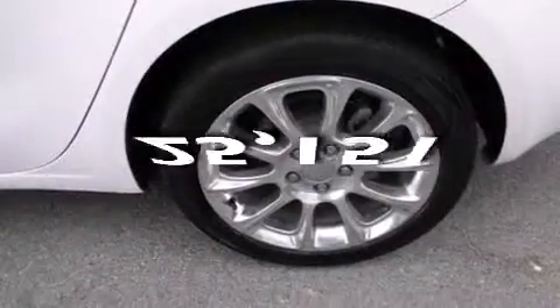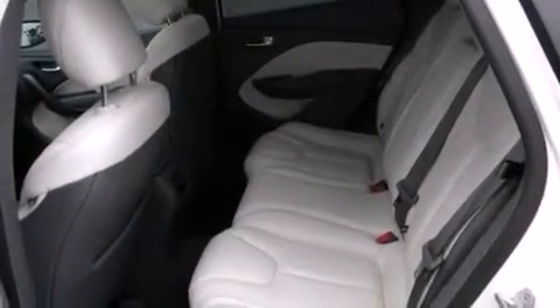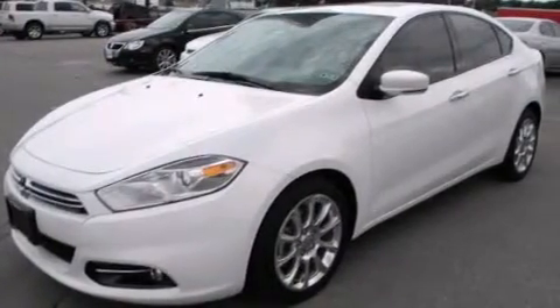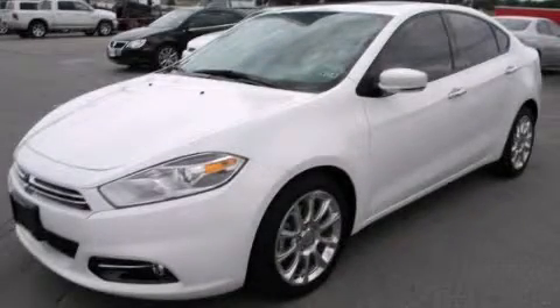This vehicle has fewer than 26,000 miles on the odometer. With an EPA estimated rating of 39 miles per gallon on the highway, this automobile does not compromise its fuel efficiency for size, comfort, or fun. We invite you to contact us today to learn more about this vehicle.